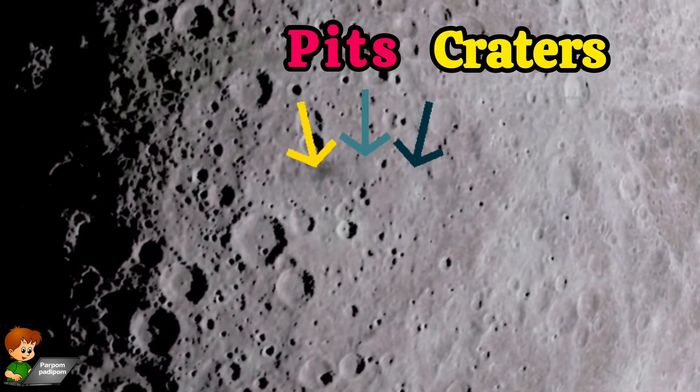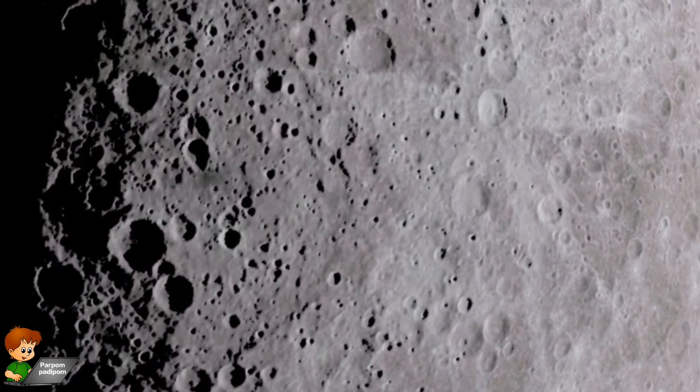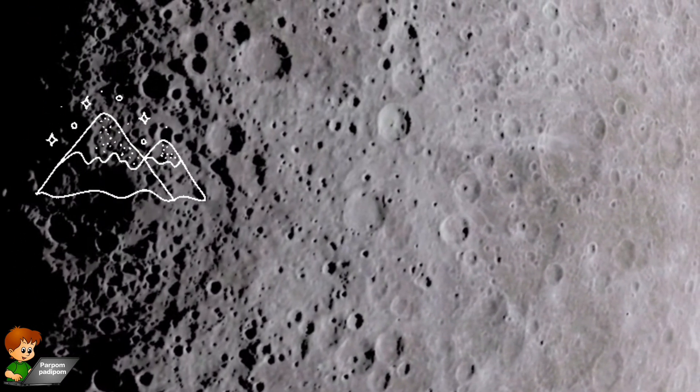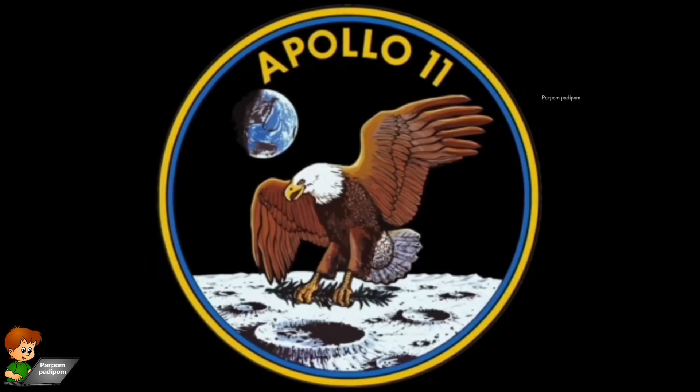There is no air on the moon and it has a lot of mountains and valleys. Neil Armstrong, in the year 1969, became the first human to have landed and walked on the moon.